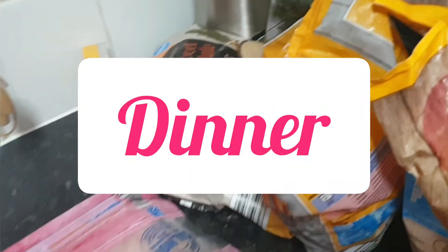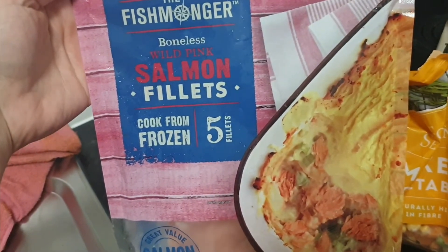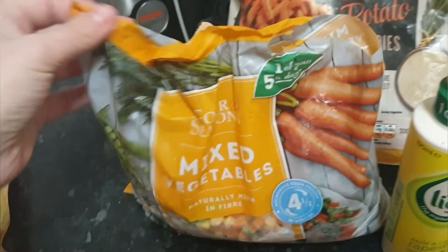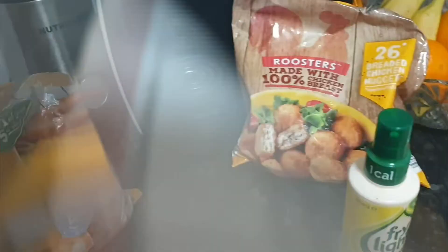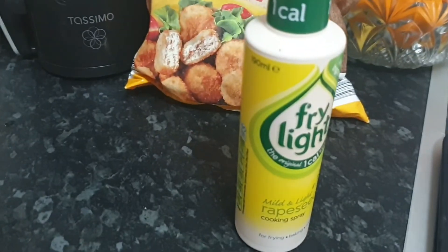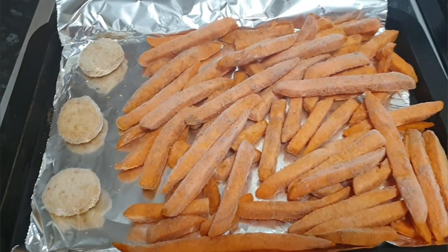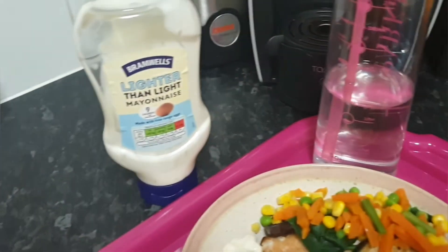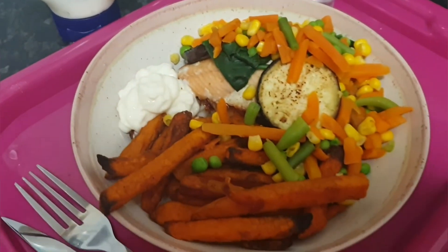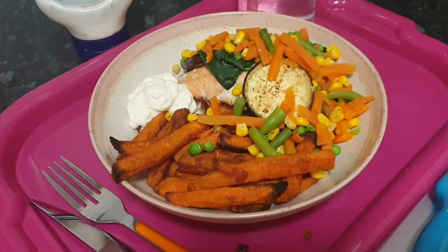Sorry if I'm whispering — Rory is napping. For dinner we've got salmon fillets from frozen, mixed vegetables, sweet potato fries, and some chicken nuggets for Rory. I've put a little bit of fryer oil on the pan for the salmon. It's now nearly six o'clock. I've added light mayonnaise, aubergine, and baby spinach, and I've got some tartare sauce too. Here's the end result — it looks lovely, I can't wait to tuck in!